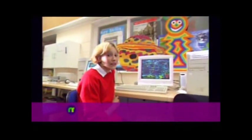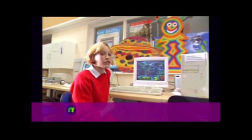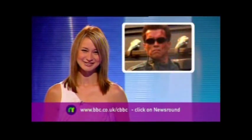We've had a really fun day today. If you want to learn how your school can do this too, just log on to the Newsround website. This is Lucy, reporting for Newsround. Thanks, Lucy.